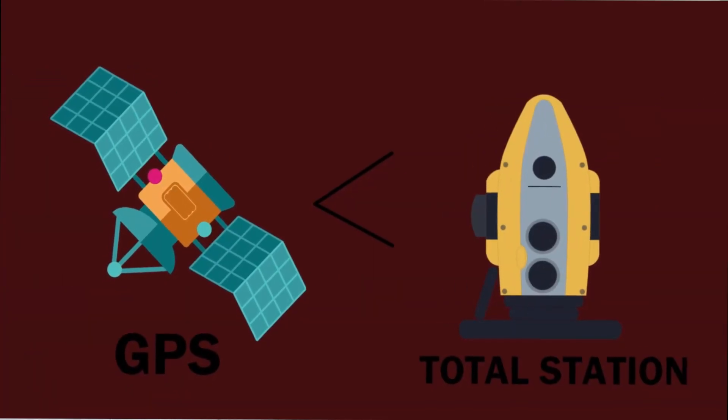Satellite-based positioning can generally speed up the surveying process. However, it doesn't replace the total station because the total station provides much higher relative accuracy. So when it comes to more critical projects, GPS or GNSS receivers just weren't accurate enough and should only be used in certain applications.